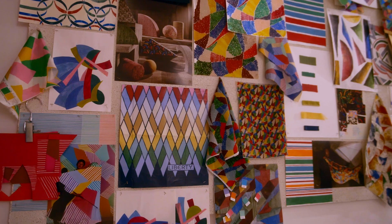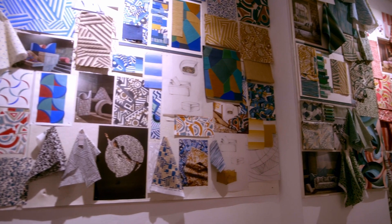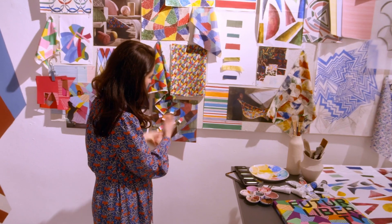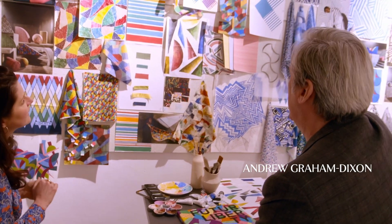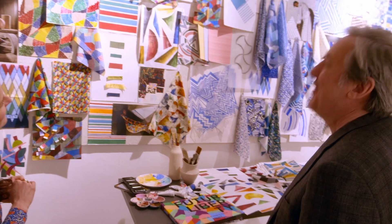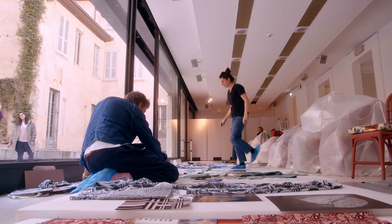If you look closely on the wall you'll see annotated information like 'change this color here, make this color different.' This was really how Frederico worked in this very painterly collage way — cutting and drawing back into all these things. Is this actually how it looked in the Liberty studio when the design process was in full flow? This isn't just a reconstruction?